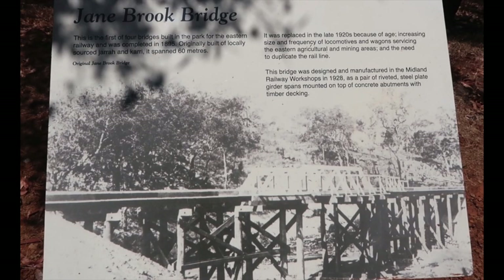The Jane's Book Bridge. This is the first of four bridges built in the park for the Eastern Railway and was completed in 1895. Originally built of locally sourced Jarrah and Curry, it expanded 60 metres. It was replaced in the late 1920s because of age, increasing size and frequency of locomotives and wagons servicing the eastern agriculture and mining areas, and the need to duplicate the railway line. This bridge was designed and manufactured in the Midland Railway workshops in 1928 as a pair of riveted steel plate girder spans mounted on the top of the concrete abutments with timber decking.